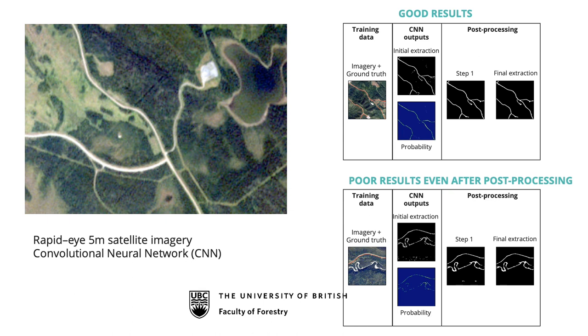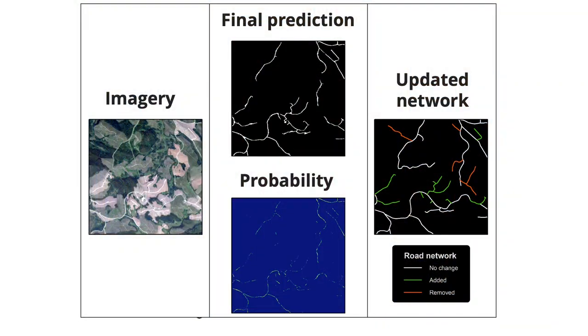The left-hand side shows the imagery with ground-truth roads; the algorithm returns what it thinks the roads are with a probability score. It works very well in some areas, but struggles where river banks look exactly like roads, so some cleaning is still required. This is how we're updating road coverages in central British Columbia — a region with large forests and large forest industry — getting road coverages up to date in terms of actual use.